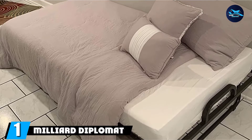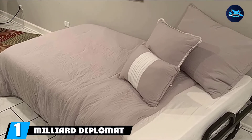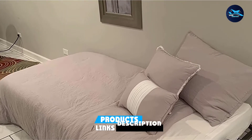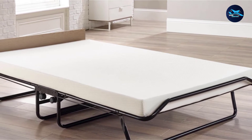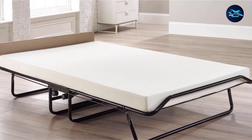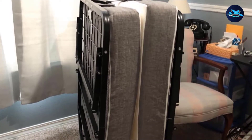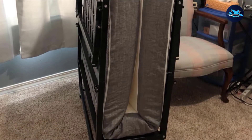At the first position of our list, we have the Miliard Diplomat Folding Bed. It is a twin-size roll-away bed popular for its durable steel body with double reinforcements for extra protection. The wire lattice base gives the best support and has an exceptional ability to carry weight without giving in. The folding twin bed with mattress gives the same feeling as sleeping on a normal bed, as it has a density rating of 2.5.